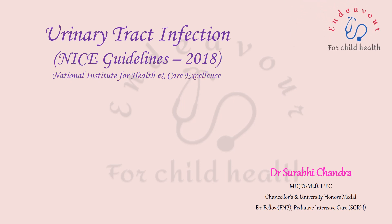Here I've come up with the latest guidelines of the National Institute for Health and Care Excellence on childhood urinary tract infection.